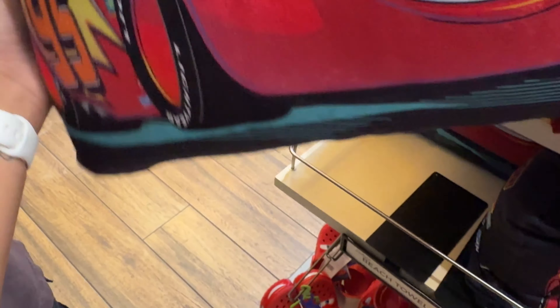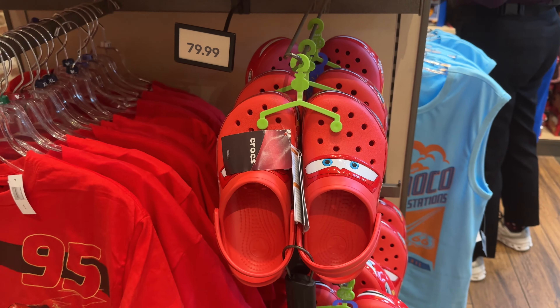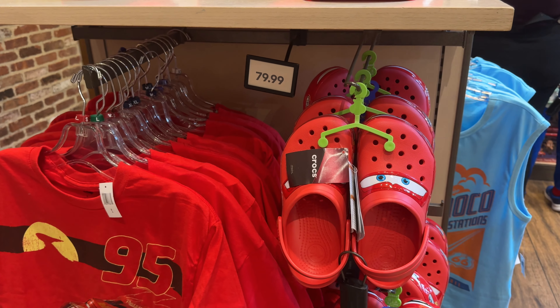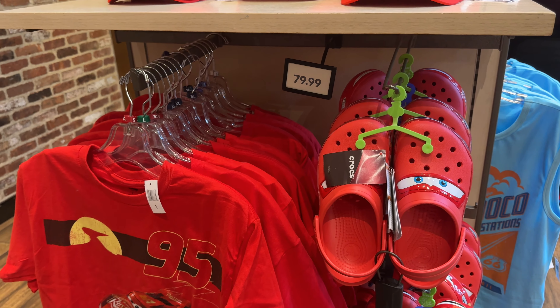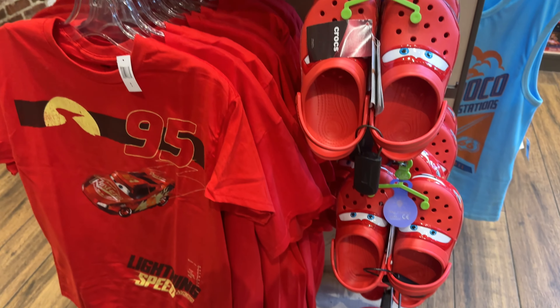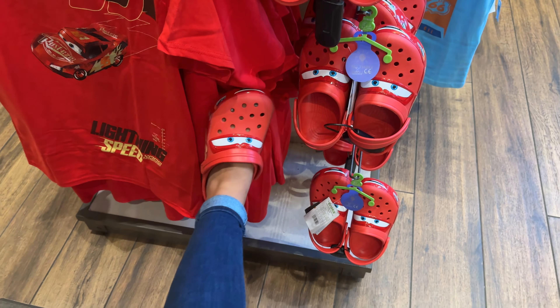These Crocs are $79.99. You do get your Magic Key discount here, so it's better to get them at the park than at the Croc store where you don't get the discount. I have mine on today.